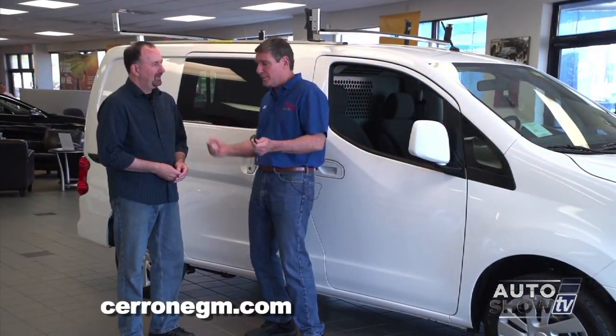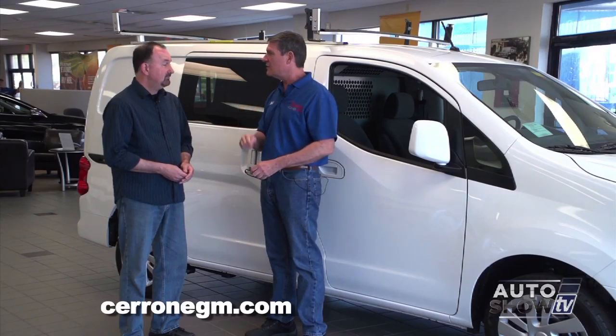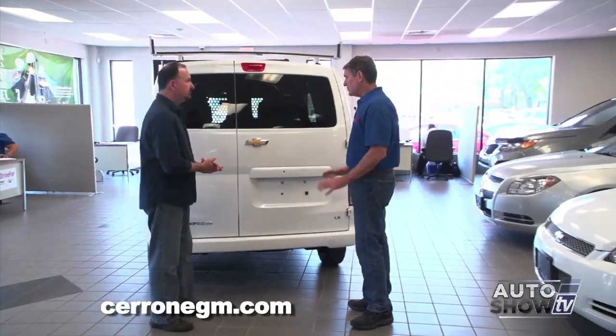With the old big vans, it was reverse, forward, back, forth, trying to make the turn. But this one — one shot. Turns on a dime, so to speak. Let's take a closer look. All right, John, we're at the back side of the van. GM built this with the worker in mind. It's the subtleties — like 60-40 doors.